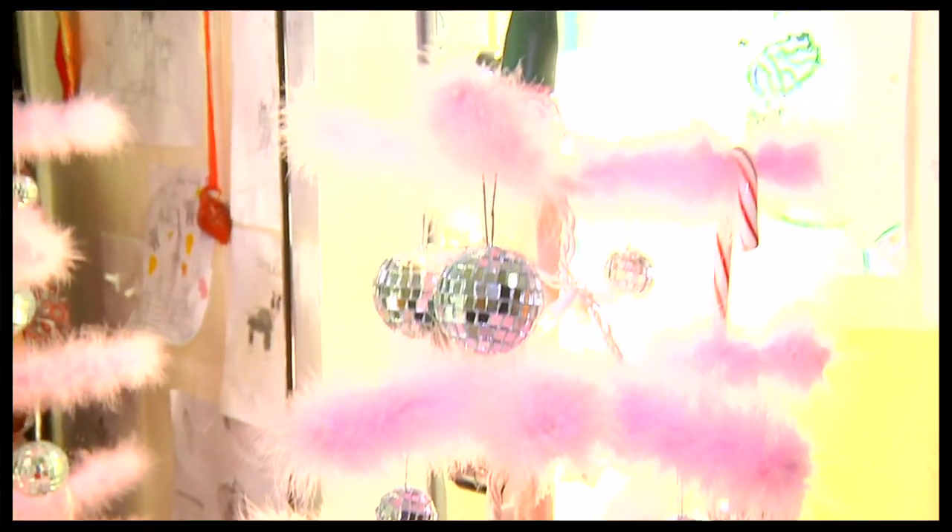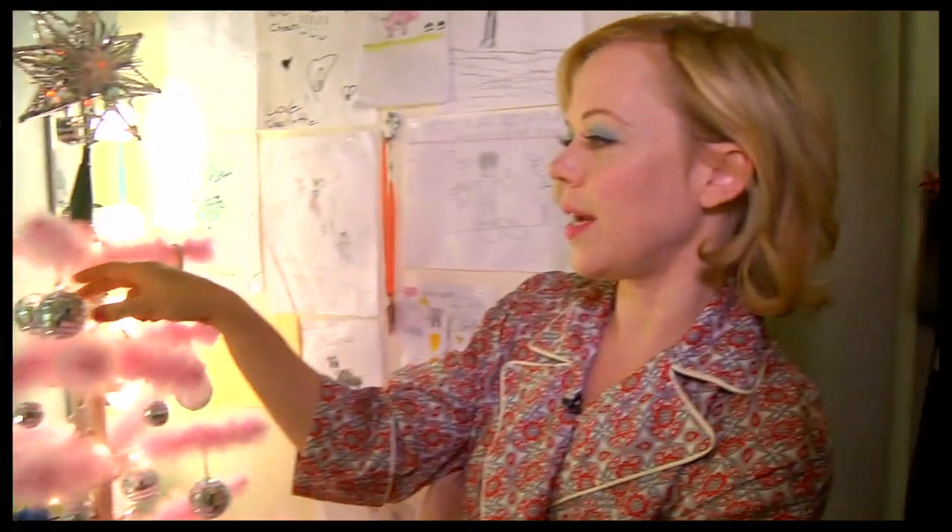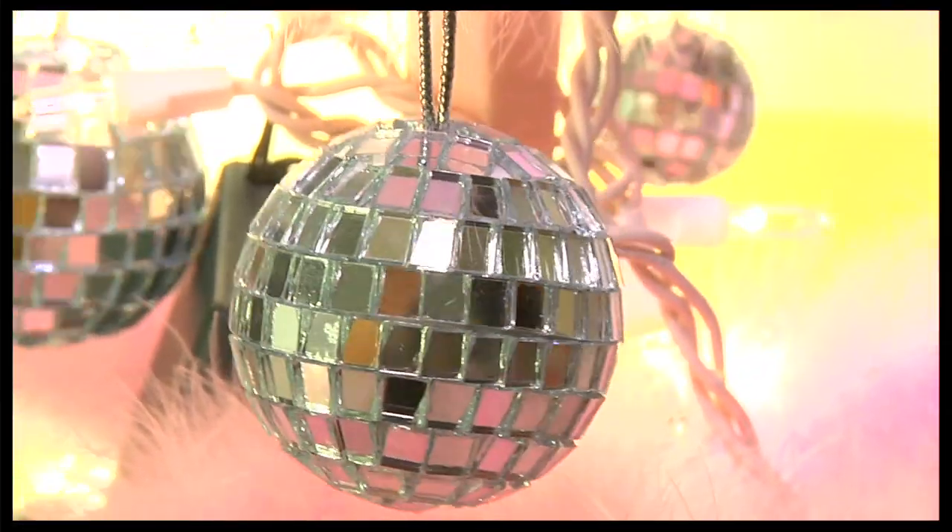I wasn't sure what one decorates a pink marabou Christmas tree with until I went to Delphinium Home and found disco ball ornaments.